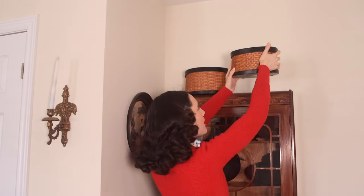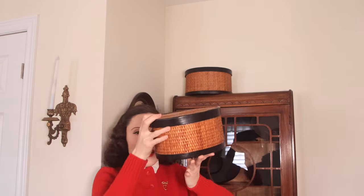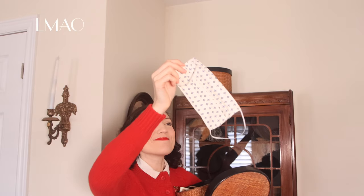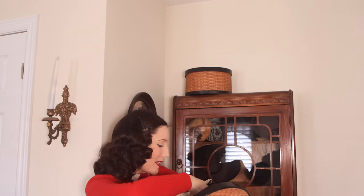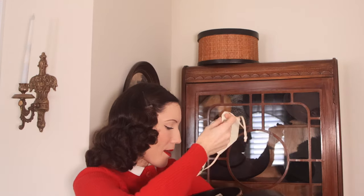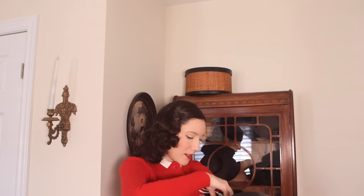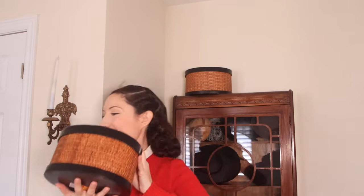I have this small box up here that I thrifted, and it has masks. Do you guys remember at the very beginning of the pandemic when everyone was getting fabric masks to save the environment? I literally bought so many of them and none of us ended up using any — we used the disposable ones anyway. Should I keep them or get rid of them? What if we go through another pandemic? Let me know what you guys think.